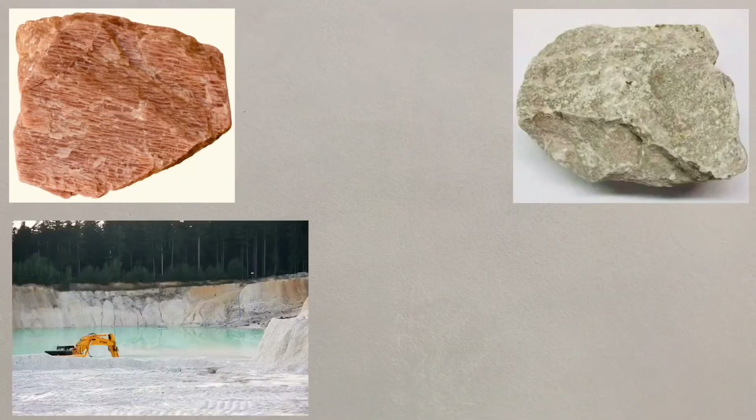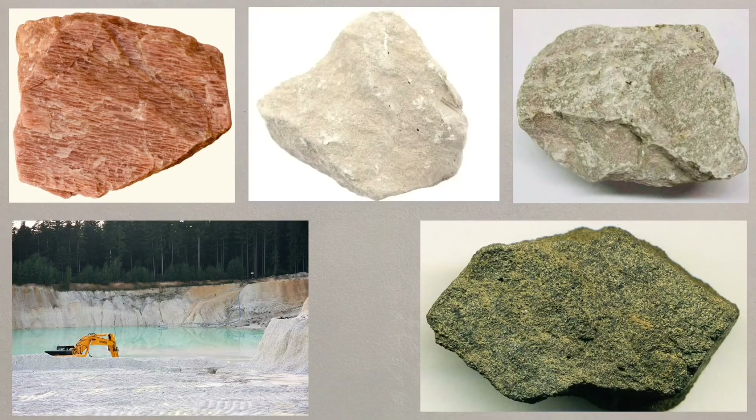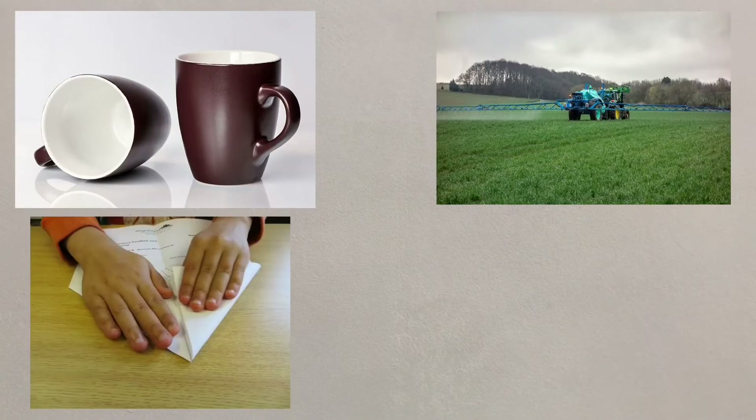Valuable mineral reserves have also been discovered and these can be used across the region and the wider world. Feldspar, gypsum, kaolin and phosphates as well as limestone have all been discovered and can be used in a variety of industries, from ceramics to fertiliser, from paper production to construction.